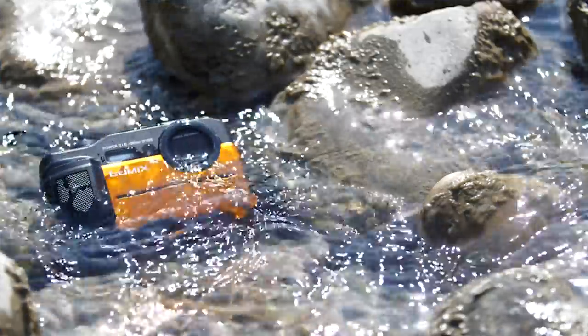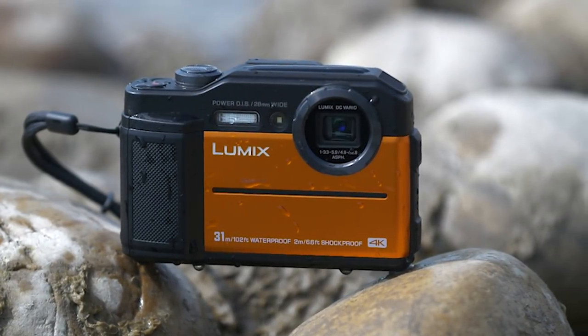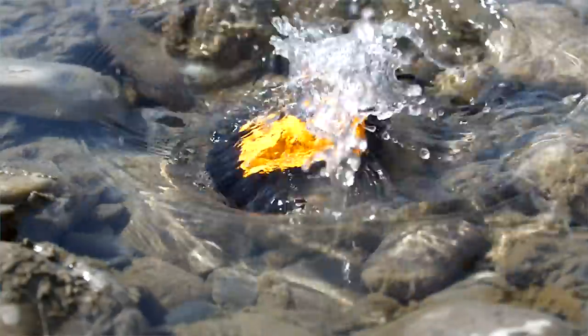The TS7 is the latest in the lineup from Panasonic in this style of camera. It has a brand-new 20 megapixel sensor, a 4.6x zoom, shoots 4K video, and it is dustproof — which is really important — and of course it's waterproof and shockproof.